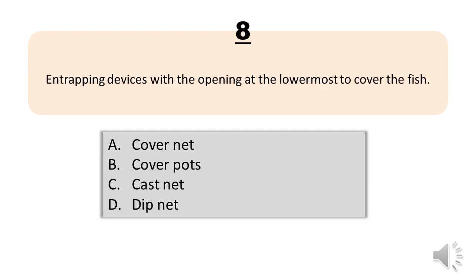Question number eight. [Image-based question about a gear shown on screen.] A, cover net. B, cover pots. C, cast net. D, dip net. The correct answer is letter B, cover pots.